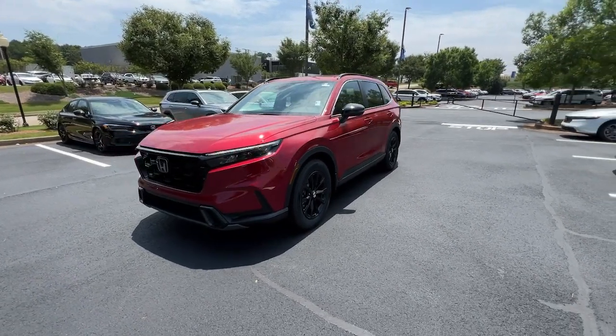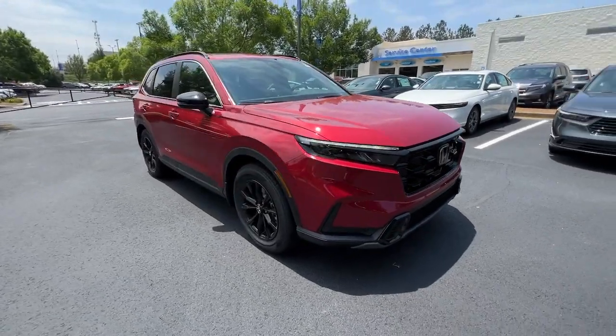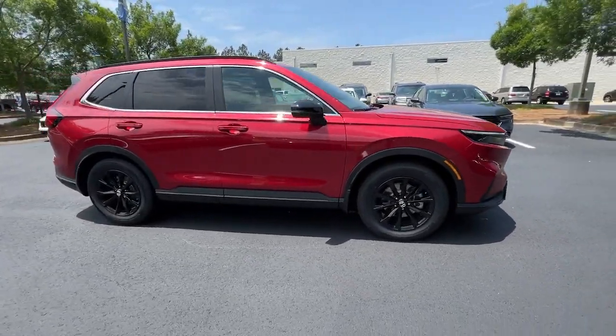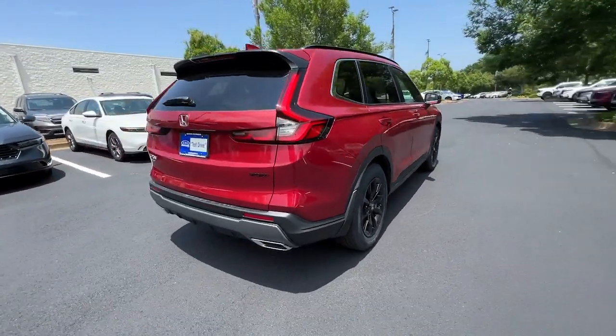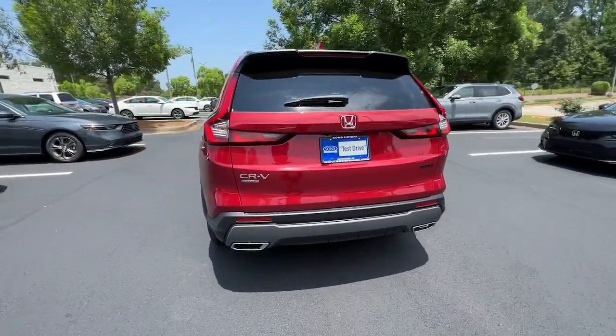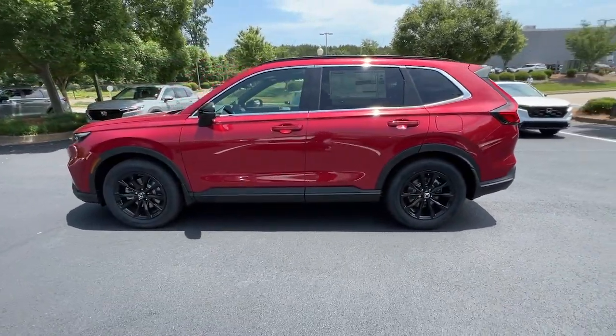Get acquainted with the 2023 Honda CR-V. Take a closer look at this stylish and up-for-anything CR-V. Its innovative design, premium feel, all-weather capability, and advanced safety and connectivity technology sets the standard for small SUVs and crossovers.